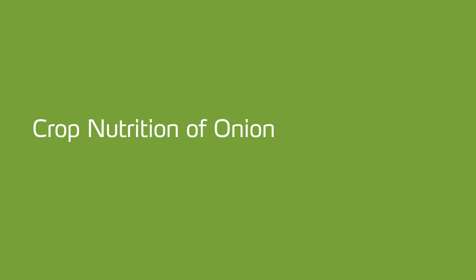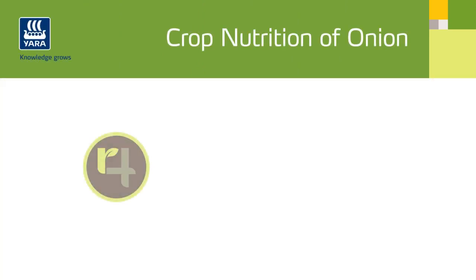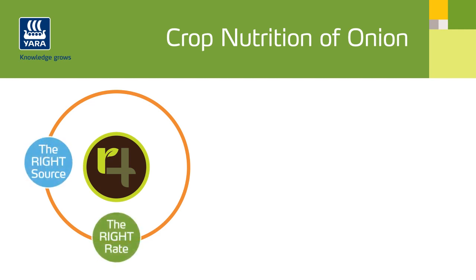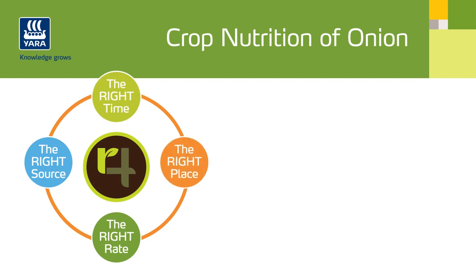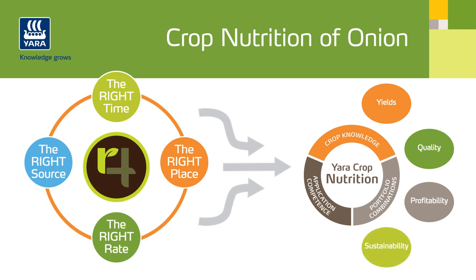Yara has years of experience and knowledge in crop nutrition. The 4R Nutrient approach is used as the framework for nutrient management to optimize the efficiency of fertilizer use. The 4R Nutrient Stewardship incorporates four components: the right fertilizer source, at the right rate, at the right time, and in the right place. Yara Crop Nutrition brings together our knowledge, digital farming tools, and comprehensive crop nutrition portfolio to help onion growers achieve goals such as increased productivity, increased quality, increased profitability, and improved sustainability.